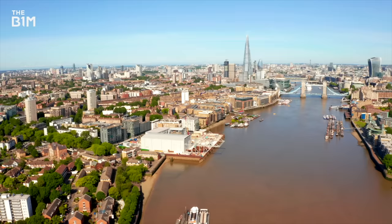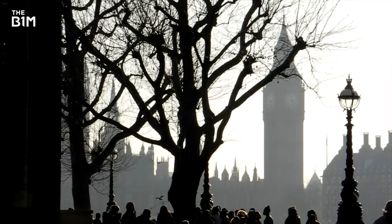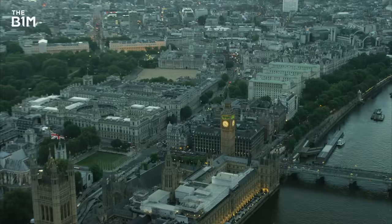In the 160 years since, as London has evolved from the capital of the British Empire into one of the world's leading financial centres, the tower has been subject to weathering, pollution and wartime bomb damage. Despite undergoing several deep cleans and refurbishments over the decades, 2017 saw the first complete restoration commence.